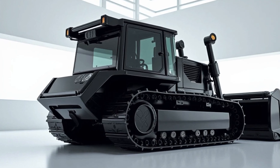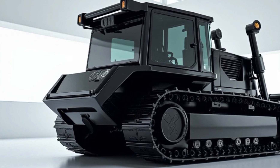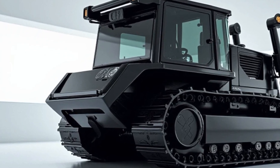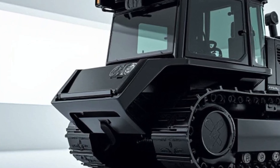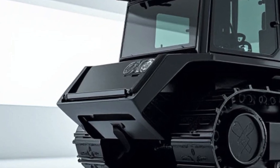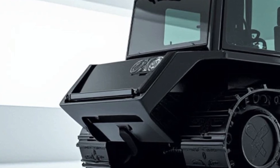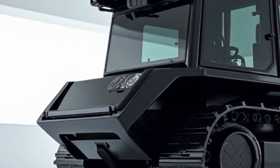Welcome back to the channel. The Komatsu D575A-3SD is a true marvel of engineering, standing as the largest and most powerful production bulldozer in the world. Designed for large-scale mining and heavy-duty earthmoving projects, this machine is built to dominate any terrain with its massive size and advanced technology. It is the epitome of efficiency and strength in the construction and mining industries.